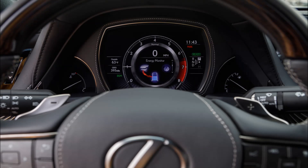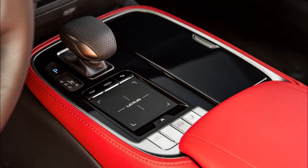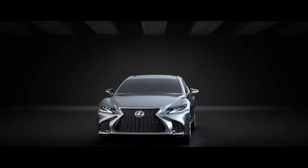The LS500H F-Sport infuses high efficiency into the sporting formula. The new multi-stage hybrid system combines a naturally aspirated Atkinson Cycle 3.5-liter V6 gasoline engine with two electric motor generators and uses a compact, lightweight lithium-ion battery.